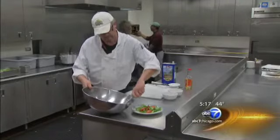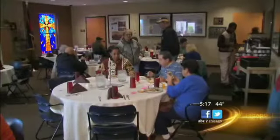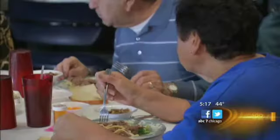We should be able to produce all the lettuce that we use, all the kale that we use, all the tomatoes that we use, all the cucumbers that we use. So it takes a big chunk out of having to buy from a purveyor. Volunteers say it's rewarding to see the fruits of their labor land on their plates.